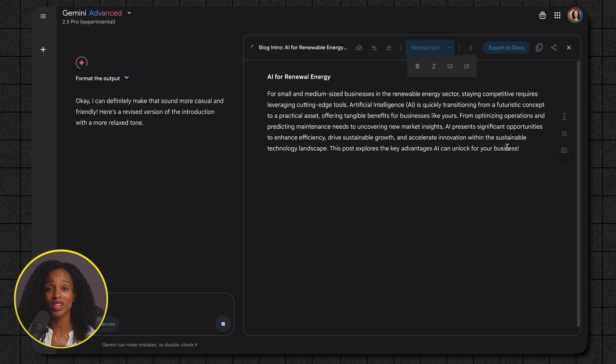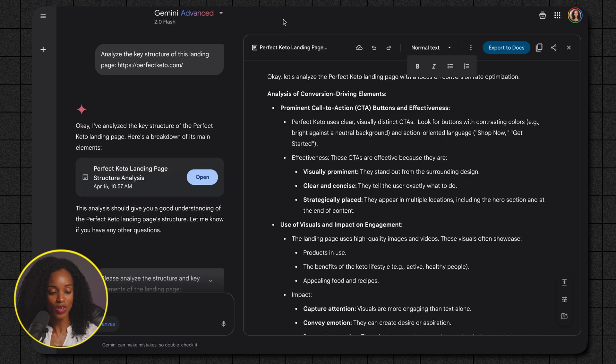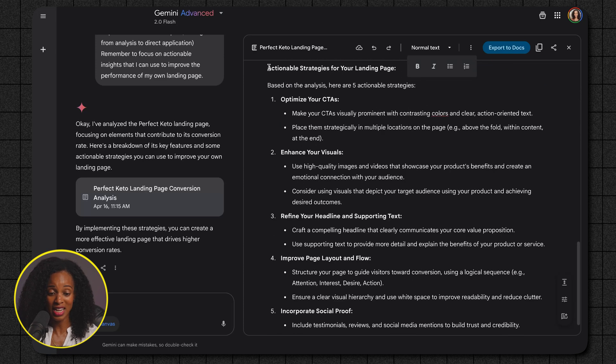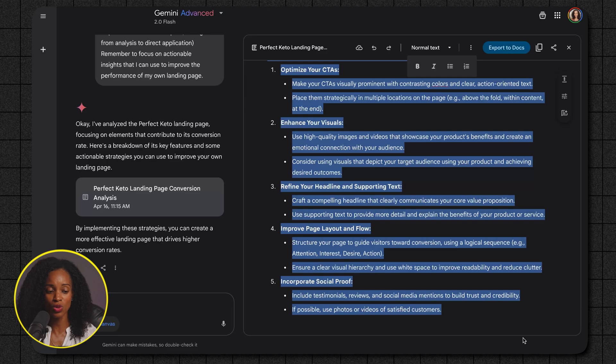Once you're happy with your edits, you can export directly to Google Docs. Want to understand the magic behind your favorite websites? You can give Gemini a URL and ask it to analyze the structure, layout, and key elements of how it's put together — fantastic for getting inspiration and understanding what makes a successful online presence. Here in the Canvas, I pasted a link to perfectketo.com and asked Gemini to analyze the structure and key elements. It gave us helpful information about the Perfect Keto landing page: prominent call-to-action buttons, use of visuals and their impact on engagement, and actionable strategies we can use for our own landing page.